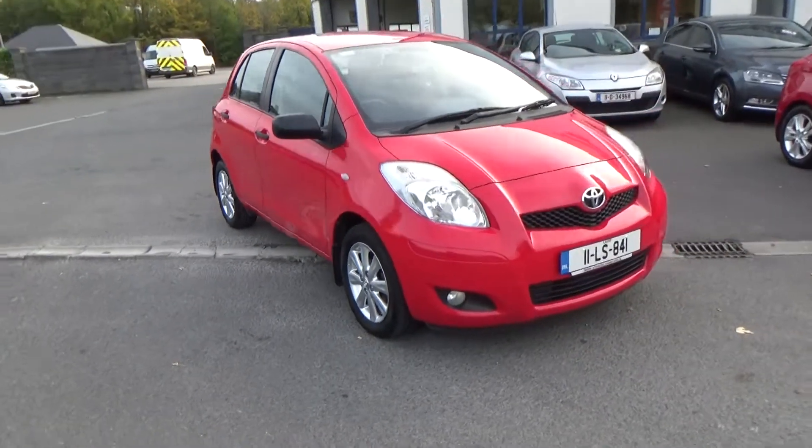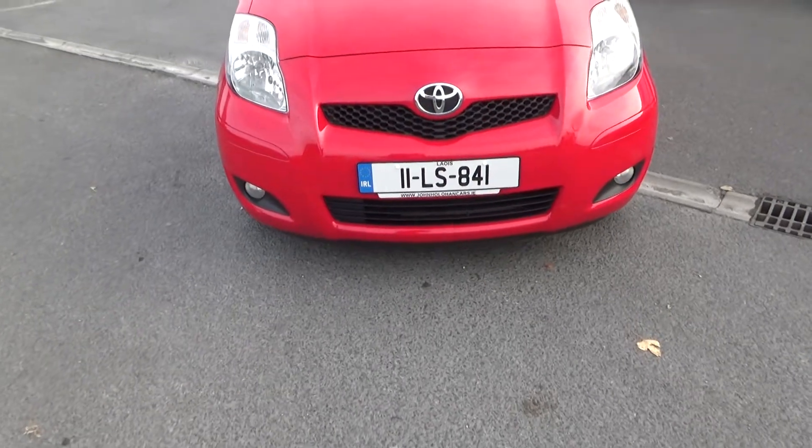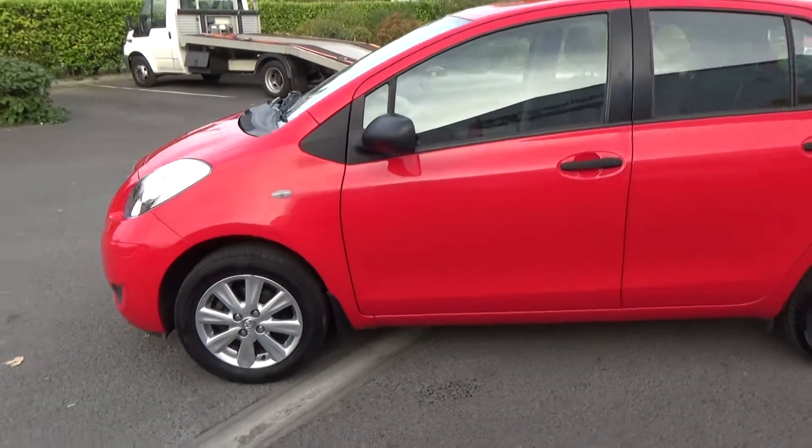Hello and welcome. Today we're going to give you a brief presentation of our Toyota Yaris Sport. I'm just going to focus in on the registration number if you want to get a quote for insurance. This car is in excellent condition — a really nice, clean little car, and it's really catchy in the red.